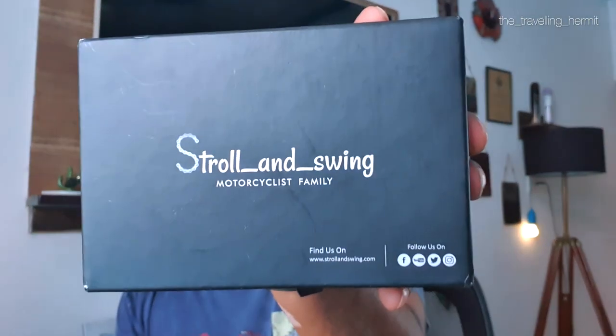Hey everyone, I am Nuraag, the traveling hermit. Today we will do a product review — it's not exactly a review, but it's a very cool keyring that has been sent by Troll and Swing.